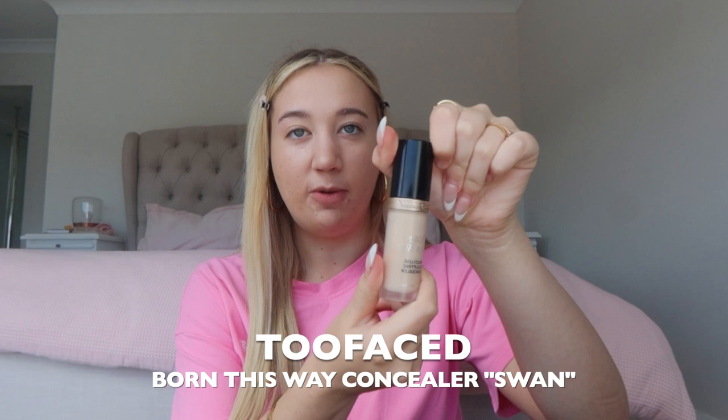It is a very very thick coverage and also a really creamy formula — I feel like it doesn't dry your skin out. I recommend it. It's in the shade Swan. I go under my eyes and then I do this little line here to kind of lift my eyes, and I just do it here on my forehead. First I like to messily blend it in with a concealer brush — it's the Morphe 2 concealer brush.